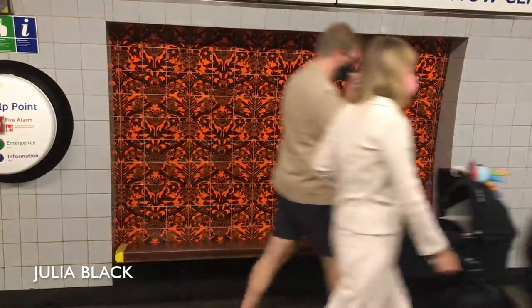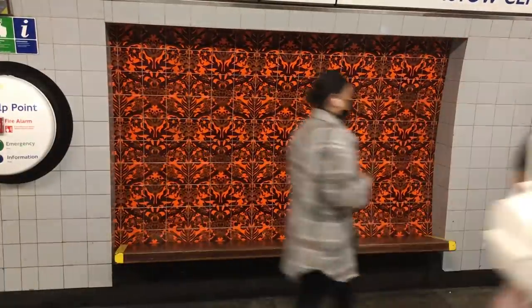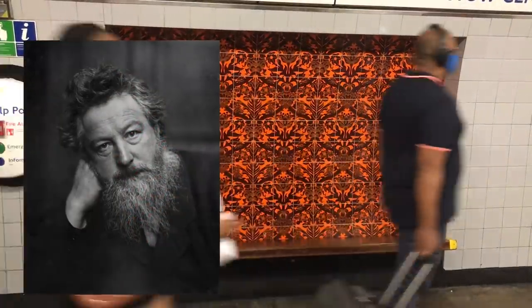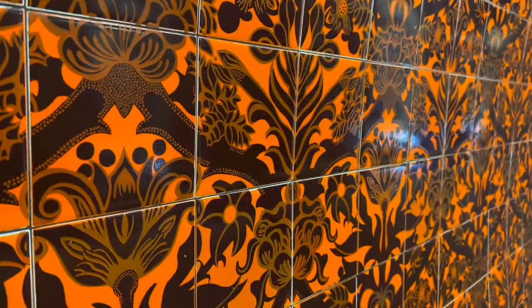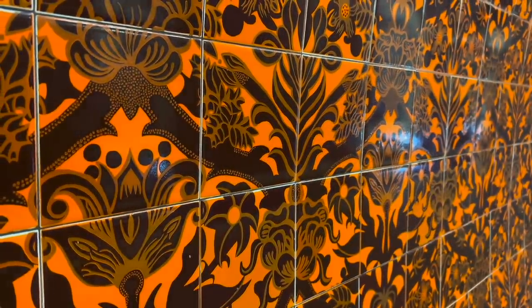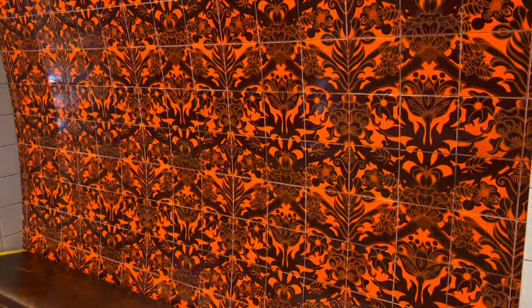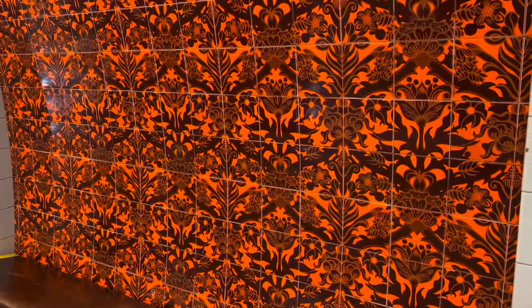The final mural at Walthamstow Central is a tribute to local resident William Morris. Morris was an artist, writer and political activist who was one of the major driving forces behind the Arts and Crafts movement. He's perhaps most famous for his textile designs, and the tiles here are a pastiche of his style.